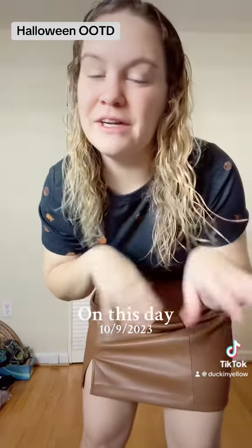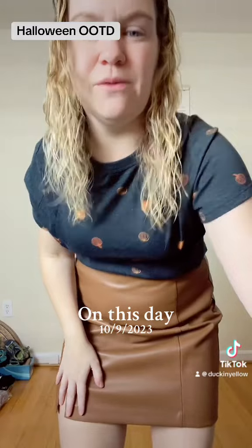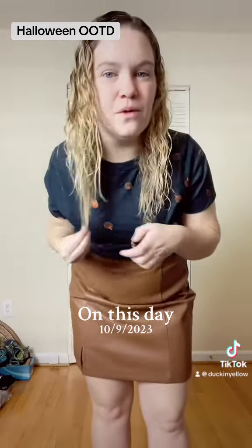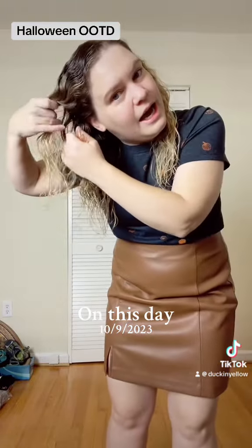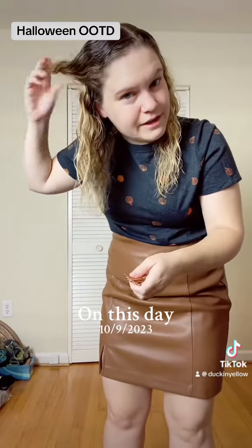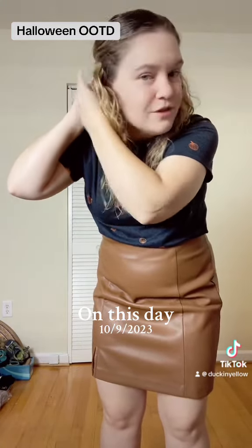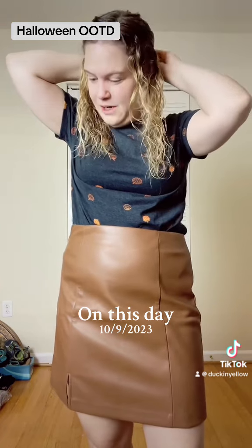So this morning we've got this skirt from Loft, and this shirt with little tiny pumpkins from Old Navy. We're gonna do our little skull clips in our hair because I feel like I've gotta find some better hairstyles for this — I'm not really sure what we're doing.